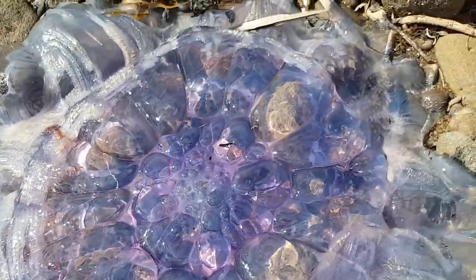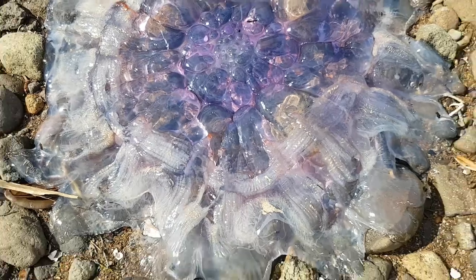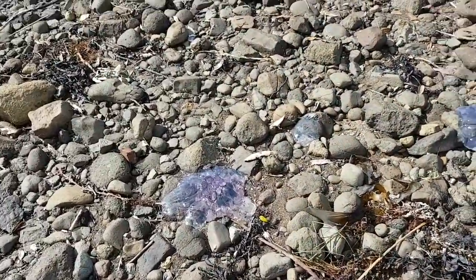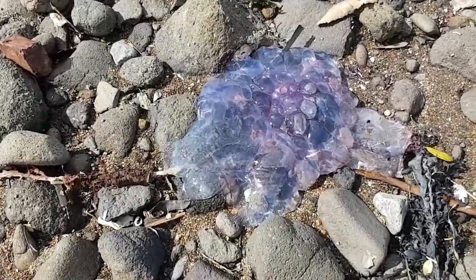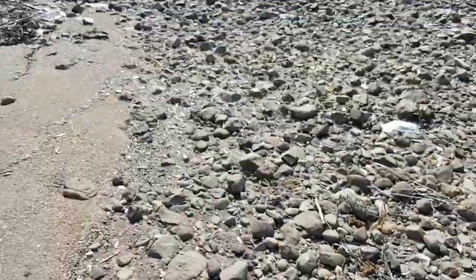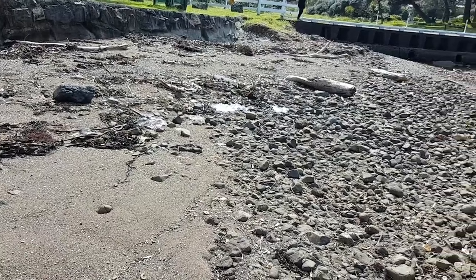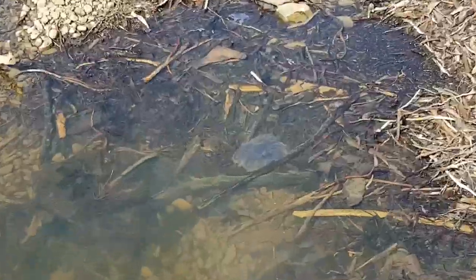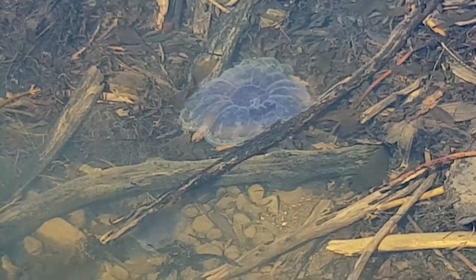You can kind of see the fabric design on it. This one might be fresh. There's just a whole bunch of them around. Oh look, there's one down here — look at it.